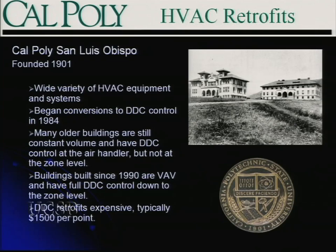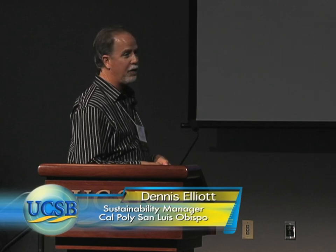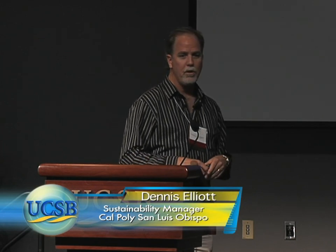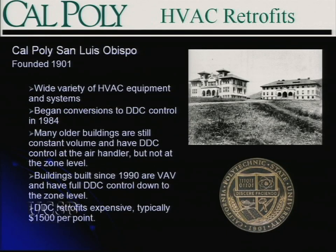So if you haven't been to our campus, hopefully you were all there last year for the sustainability conference. Cal Poly is an old campus founded in 1901. We have a very wide variety of mechanical systems — some of them are still made out of wood. We started a massive long-term commitment to conversion in modern technology and DDC control starting in 1984, and that's still underway. Many of our older buildings still use constant volume air handling systems. Most of those have received DDC controls at the equipment level, but not down to the zone level, and that's where we're working forward with our retrofits.